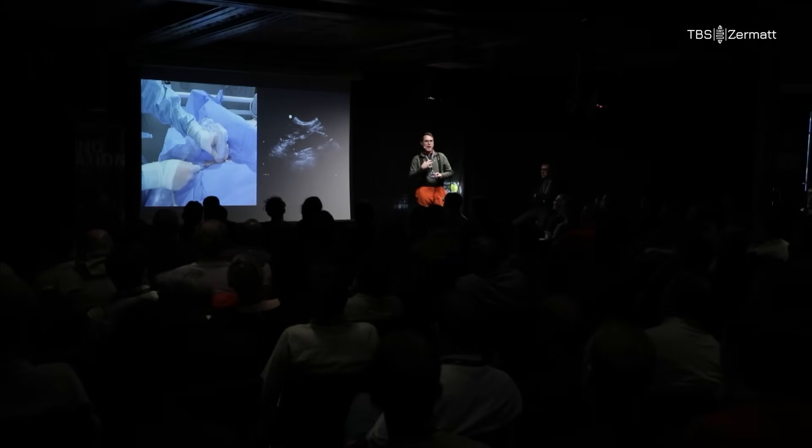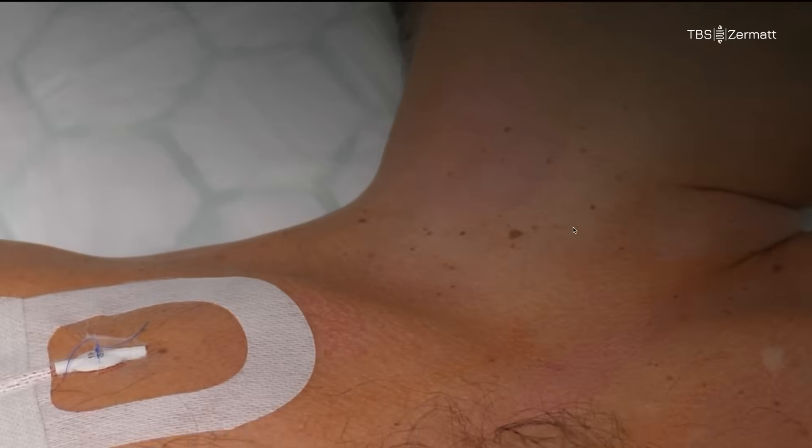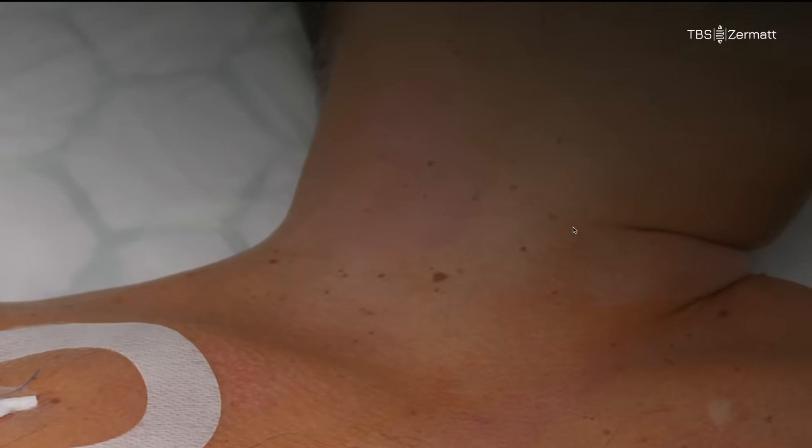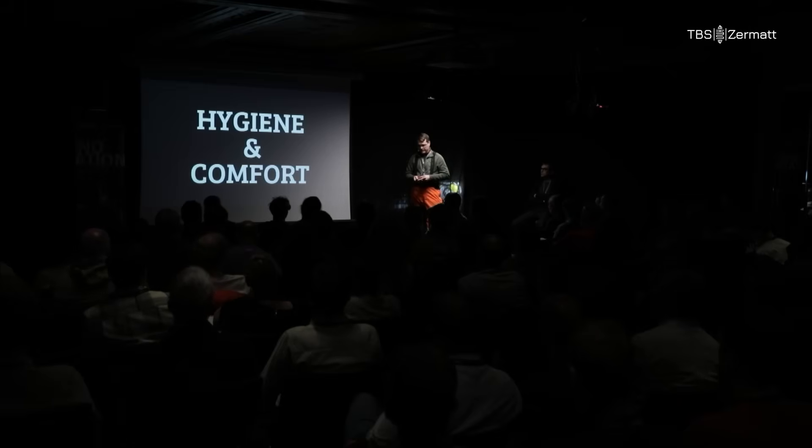Why is the subclavian our first-hand choice always? The internal jugular is a prized piece of real estate. By routinely using the subclav, the IJ is available for dialysis, ECMO, or if your patient needs pacing catheters. And there is, of course, comfort and hygiene. If an oblique low rider is good, a subclavian is even better for the patient. Nurses prefer them as well, with the lines running away from the patient and not up in the face.